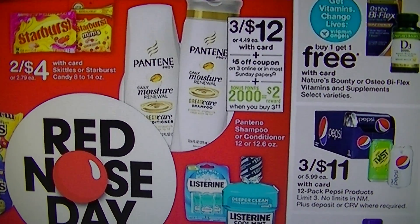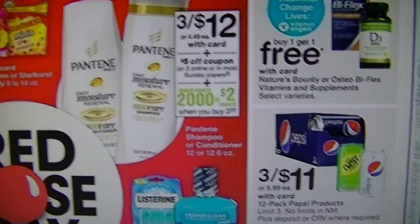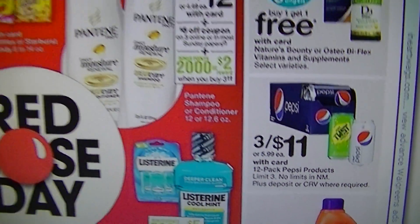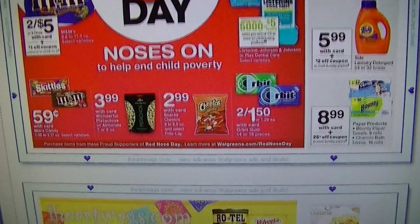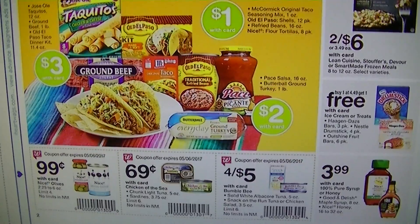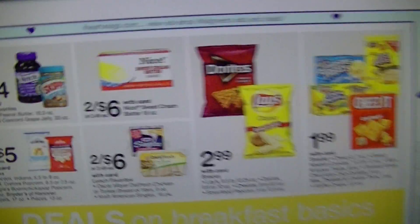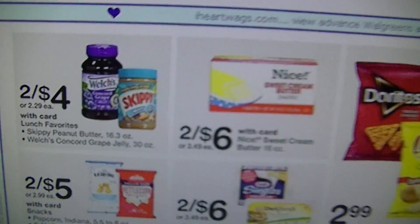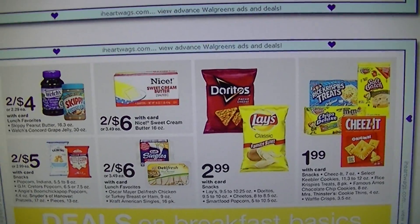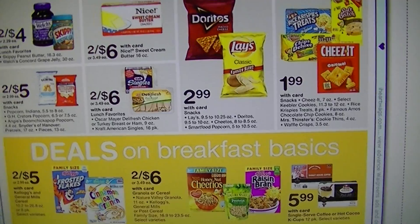At CVS you can spend $20 and get $5 back, but if you don't have a CVS close enough, Walgreens has you covered. Three for $11 on the Pepsi products — that is region-based, so it might be lower or higher in your area. Two for $4 for the Welch's and Skippy — the CVS one was $1.99, so it's about the same price, just two cents more. If you want to stock up and don't have CVS, there you go.